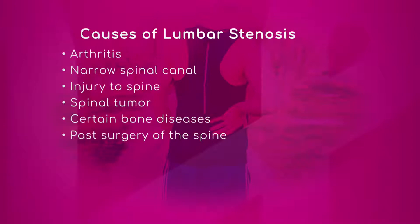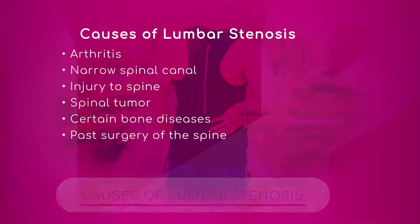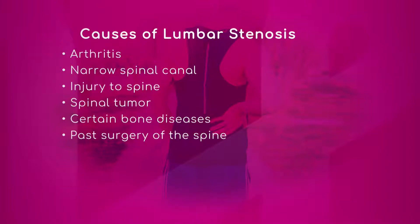Here are some causes of lumbar stenosis: arthritis, which seems to be pretty prevalent; narrow spinal canal, which is exactly what was mentioned for personal cases; injury to the spine; spinal tumor; certain bone diseases; and past surgery of the spine.